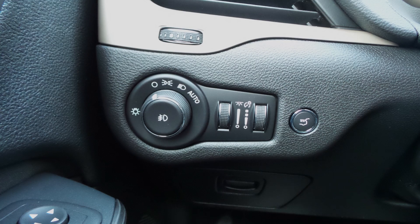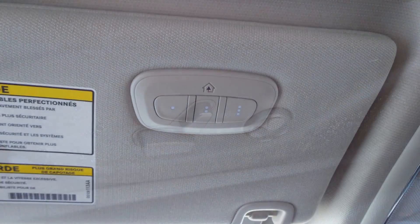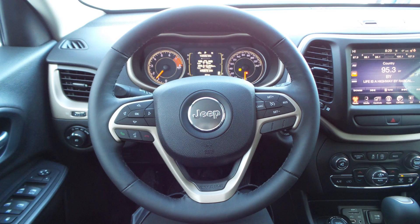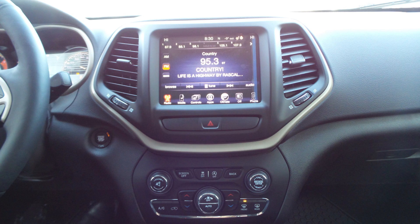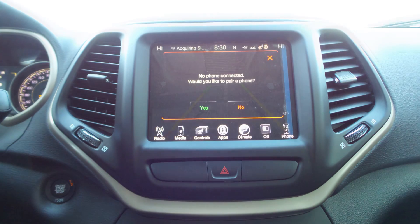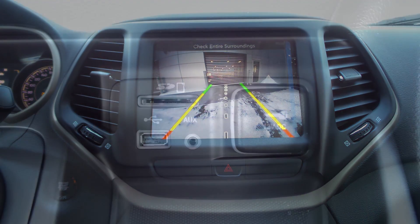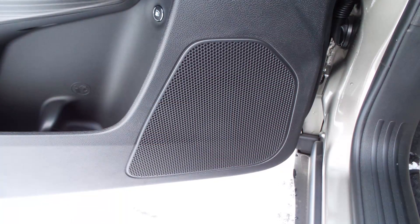Aside from your standard features, this vehicle includes a remote start system, automatic headlamps, power adjustable seats with lumbar adjust, a universal garage door opener, steering wheel mounted audio controls with cruise control, a touchscreen media center with AM and FM radio, Sirius satellite radio, Uconnect voice command with Bluetooth, a rear backup camera, an MP3 input jack, a USB port, a 12 volt power outlet, and six speakers.